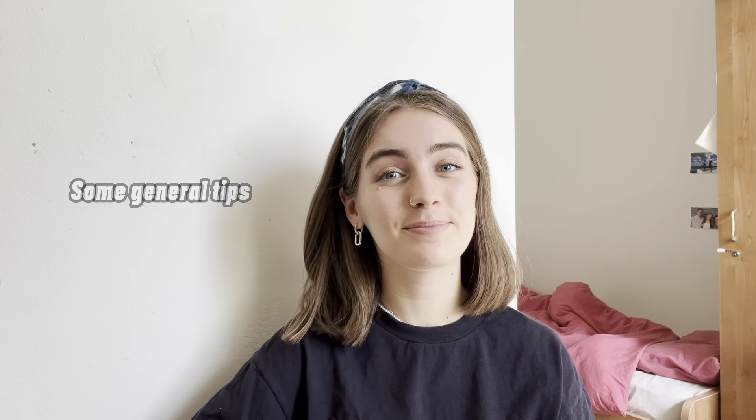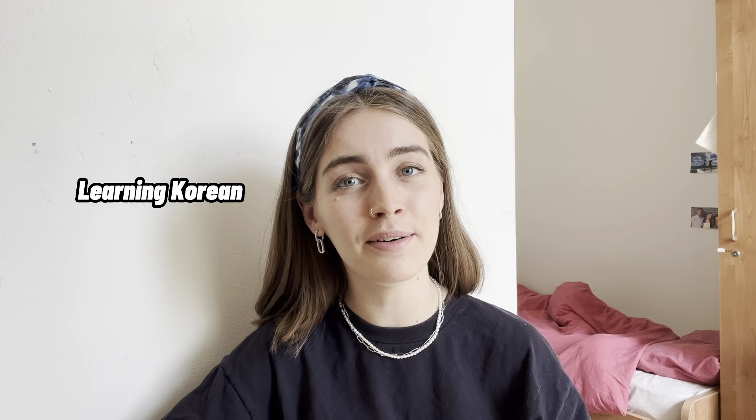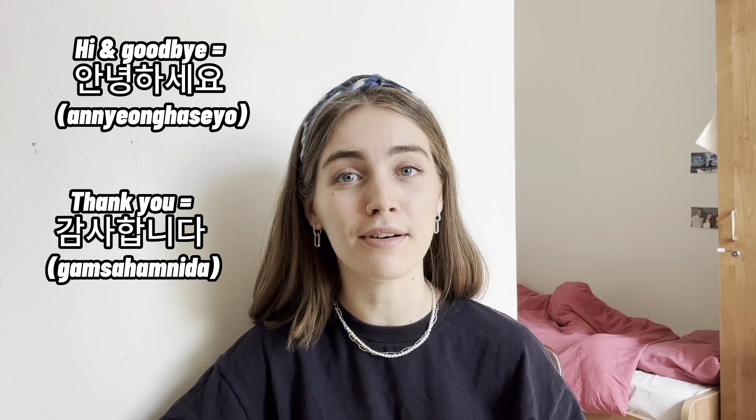Last but not least, some general tips. The first one is learning some Korean. It's a very obvious one but it's very important since not a lot of people can speak English here, and it can go a really long way if you at least know how to say hi, goodbye, thank you, or 'can I have this.' Another related tip is knowing how to be polite when you give or receive something — you use either both hands or support one arm with the other. It's a way of showing respect, especially in daily situations like when you exchange money.